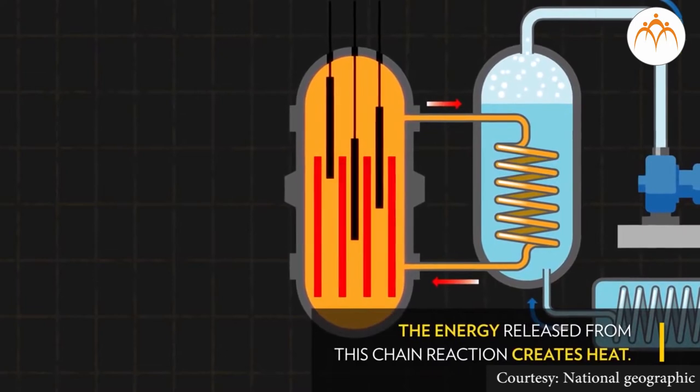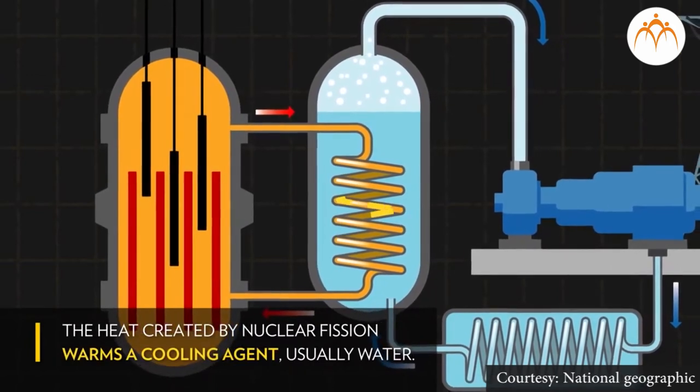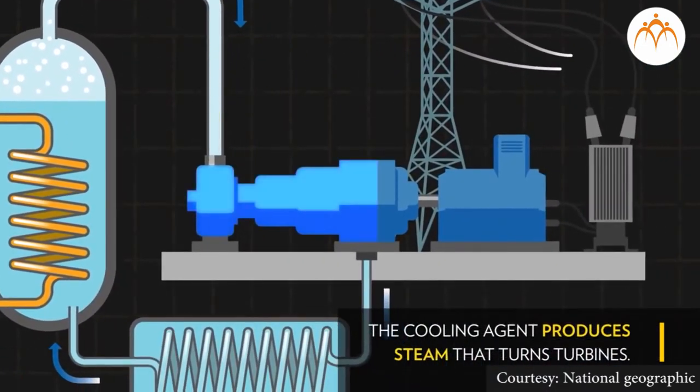A nuclear reactor is a machine that generates electricity on a large scale by using nuclear energy. In a nuclear reactor, the nuclear energy in an atom is released by nuclear reactions on the nuclear fuel.